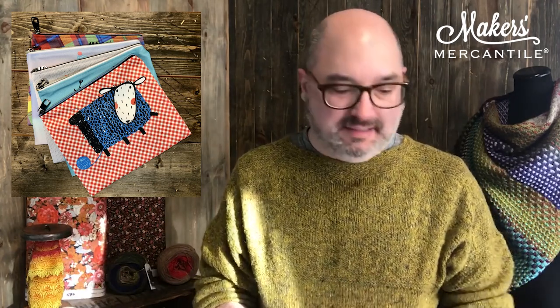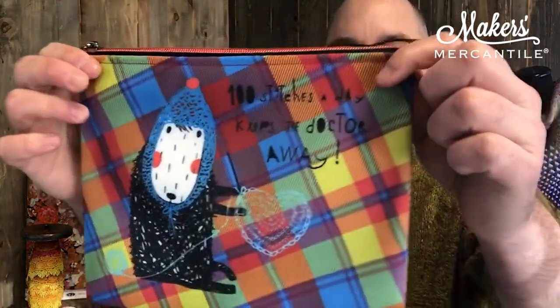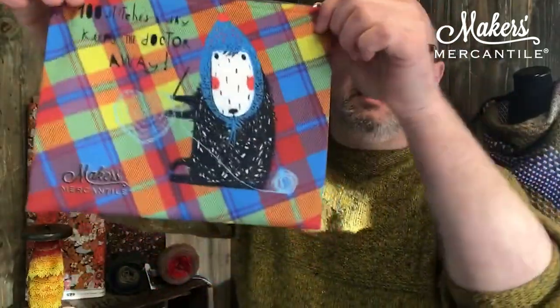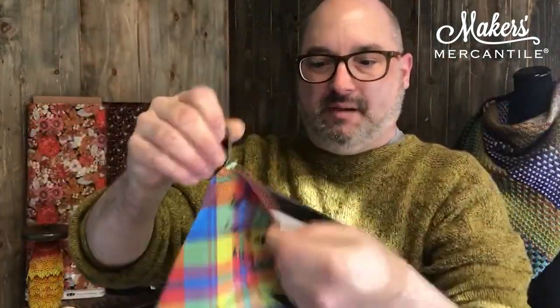Item number two: our notions bags. We have a number of new notions bags printed in our print lab. There are knit and crochet versions. Here's one of the crochet ones — it says 'A hundred stitches a day keeps the doctor away,' and they're printed on both sides, with our little logo on one side. They have a really great zipper.